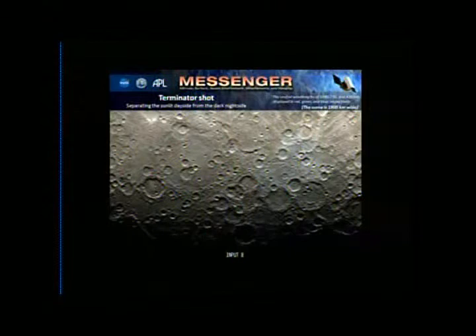This is a nice terminator shot — one of our summer interns put this image together and I quite like it. The terminator is just the boundary that separates the day side from the night side. In that region of low grazing sunlight, you can really make out the topography of the surface.